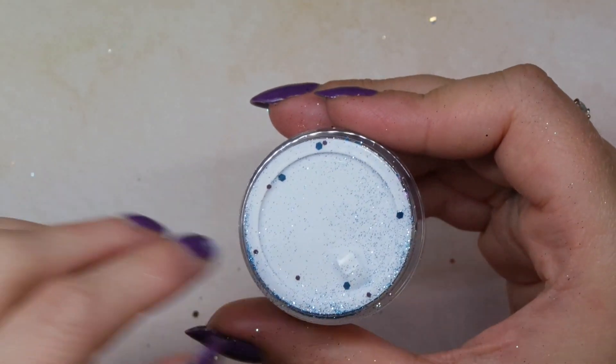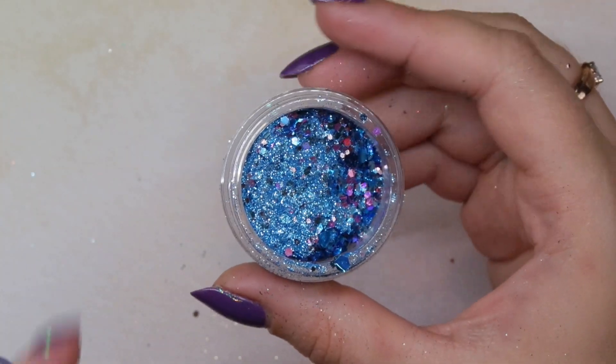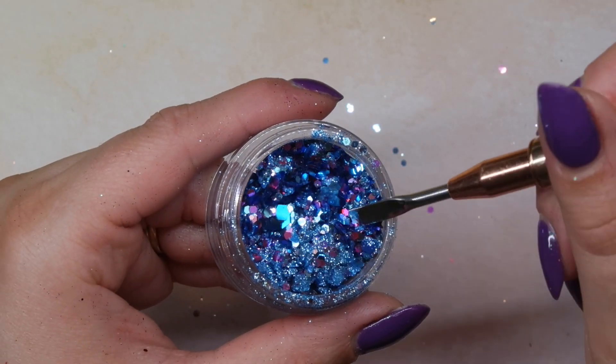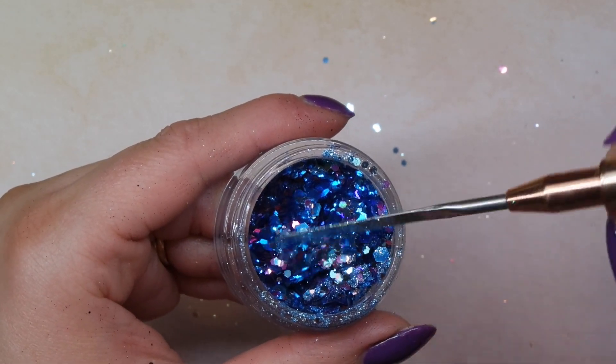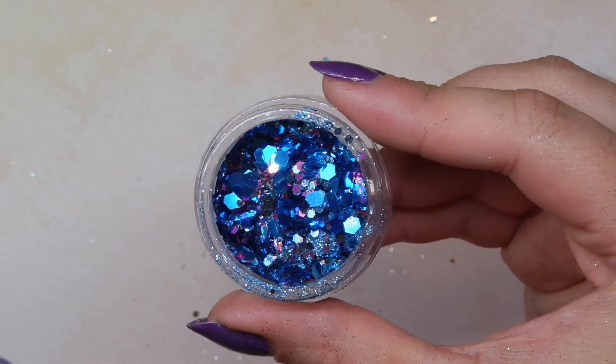This one is called Popping Candy — I think it would be a great spring color, but I can also see a really nice snowflake set done with it, pulling in those purple tones. It's a mixed glitter with fine glitter blended in, and it has blue, silver, and a purpley-pink to it as well. Just a beautiful glitter mix.